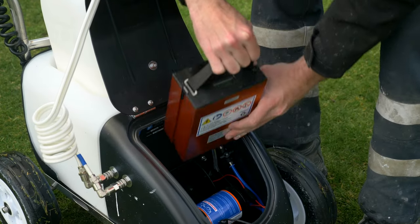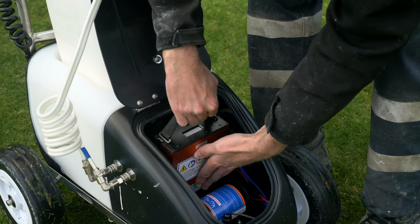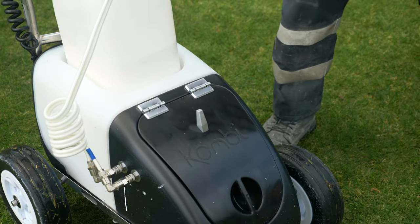With the new lithium-ion battery you can see how much charge is remaining. When you're out on the fields you can actually see how much paint is left in the containers, so you know how far you can get around and how many parks you can do.